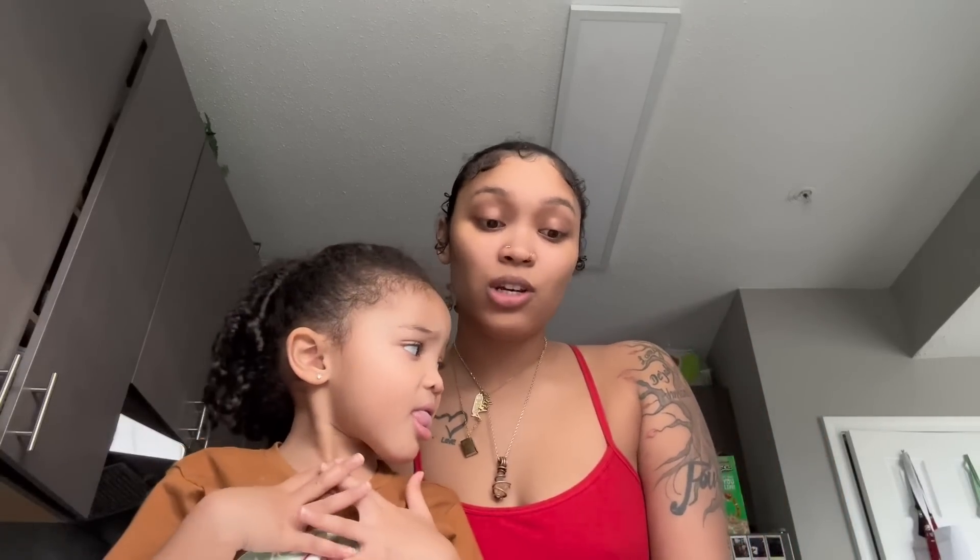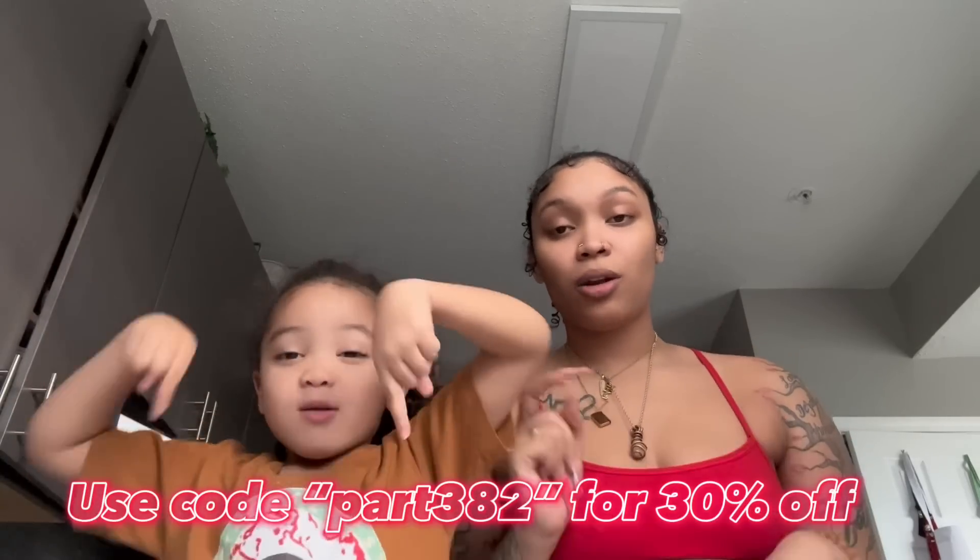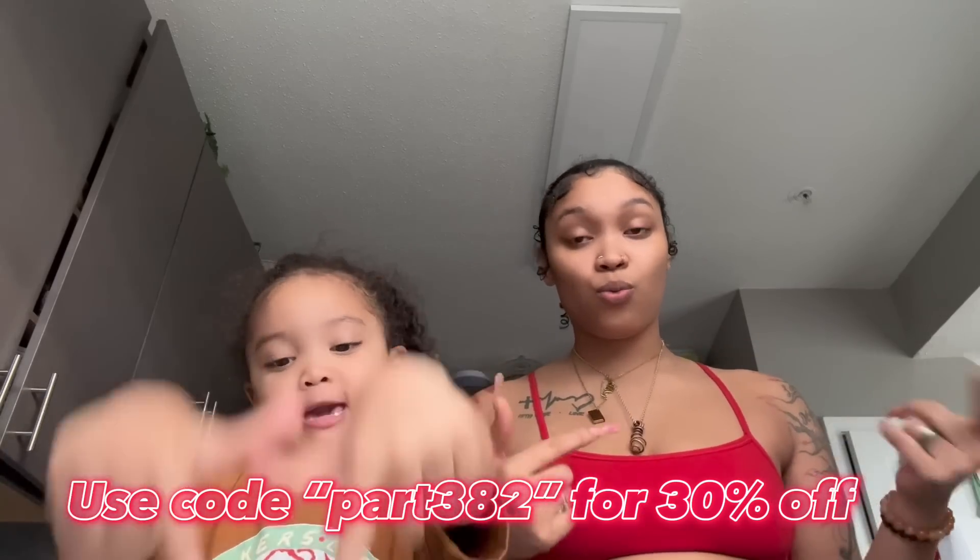I genuinely love everything from Temu, especially the prices. I got a water flosser, a car vacuum, and we're about to go make a smoothie with the blender. I hope y'all enjoyed this video — let me know in the comments if you want to see more hauls. I'm definitely going to be shopping there again. Everything will be listed in the description below, including the link for the website. Make sure you smack that like, comment, subscribe button — see you in the next video!